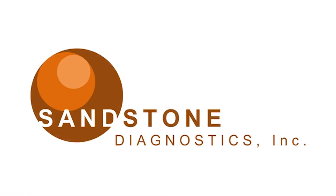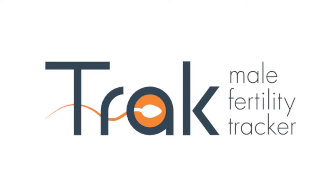This is Pat Salber with Dr. Wei Xin, and I have a really interesting guest who has a really interesting product to tell you about. It's Greg Sommer, who's the founder and CEO of Sandstone Diagnostics, and his product is TRAC. So what are you tracking, Greg?